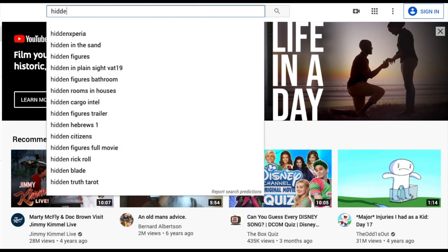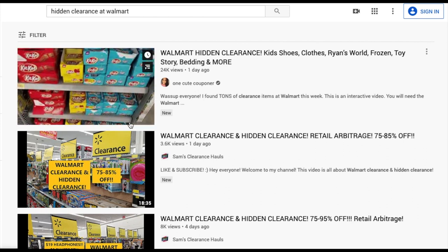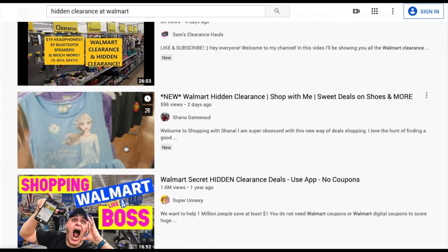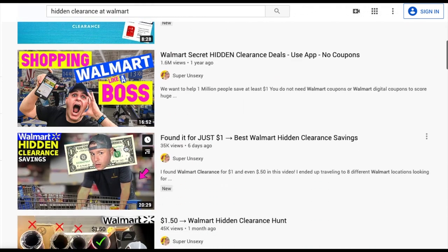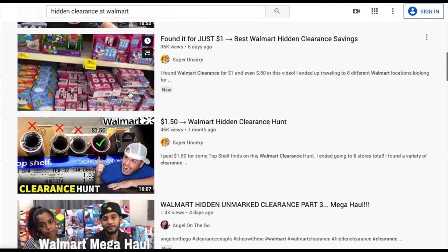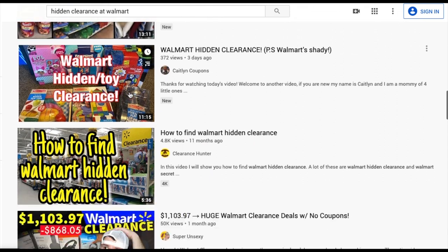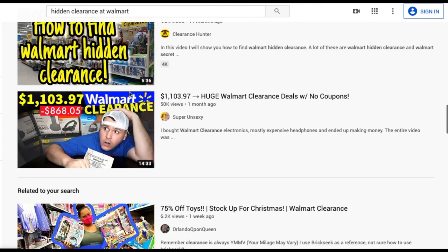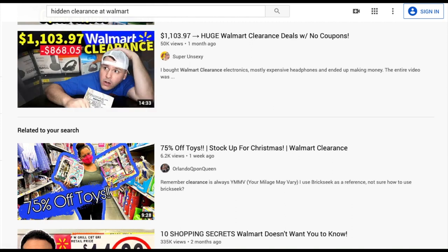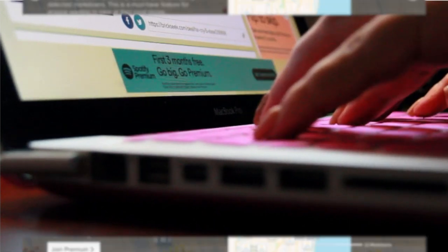If you type 'hidden clearance' in the YouTube search bar you'll find videos about people finding items marked down at extremely low prices. Hidden clearance is basically when Walmart — or other stores, but we're mainly focusing on Walmart — marks items down in the system, but those items are still on the shelf at regular tagged prices with no clearance sticker. There are a couple of ways to find these, and I'm going to show you the research behind it and then the way to do it in store.